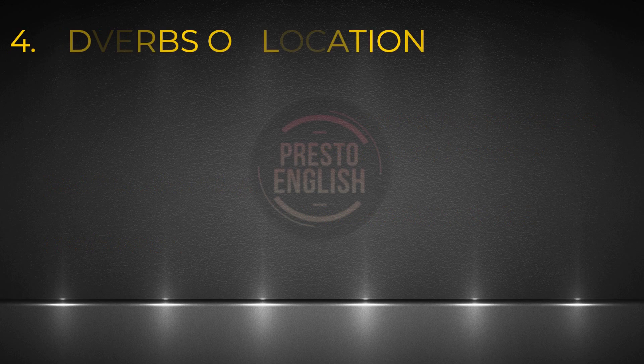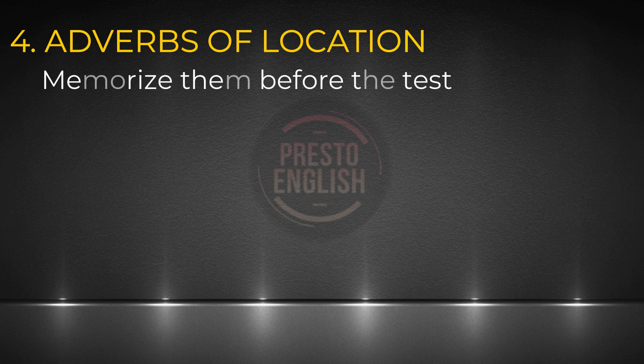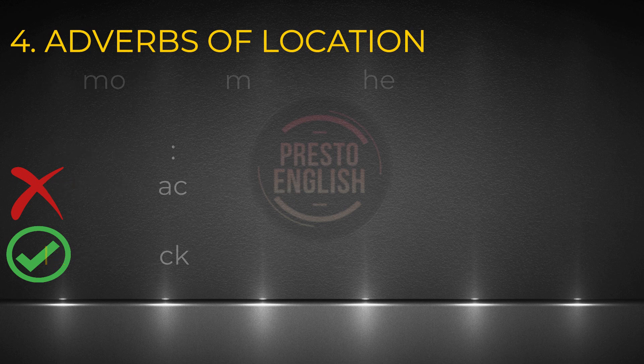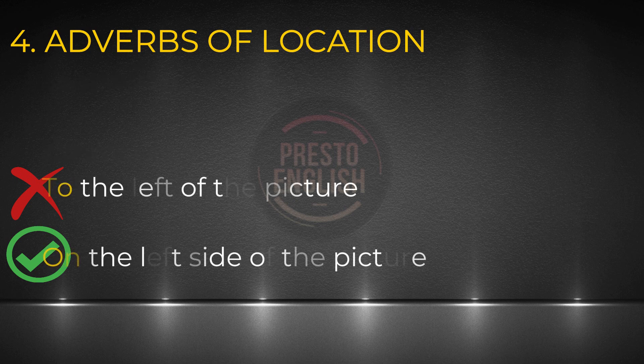Number four: adverbs of location. In task three and maybe task four, you're describing something that you see. If you don't know these adverbs of location, take the time to memorize and practice them. Know the prepositions you need to use and don't mix them up — for instance, we say 'in the background' instead of 'on the background.' Here's a common error: sometimes people use 'to the left' rather than 'on the left.' These two are not talking about the same thing. If I say 'on the left,' as in on the left side of the picture, I'm talking about the left portion of the picture.